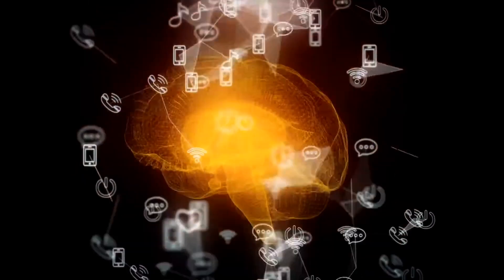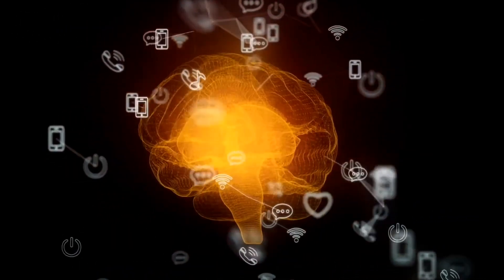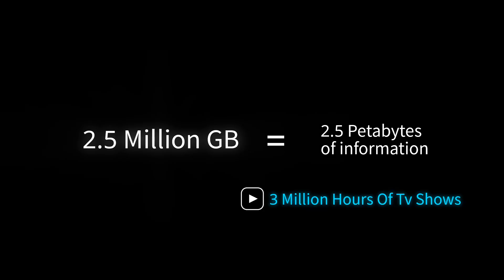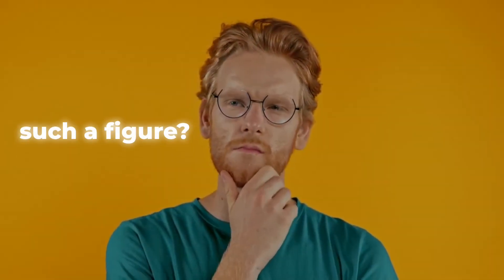Measuring the brain's memory capacity is not as straightforward as measuring computer storage. Some researchers estimate that the human brain can store up to 2.5 petabytes of information, equivalent to 2.5 million gigabytes, or about 3 million hours of TV shows. But how do we arrive at such a figure?